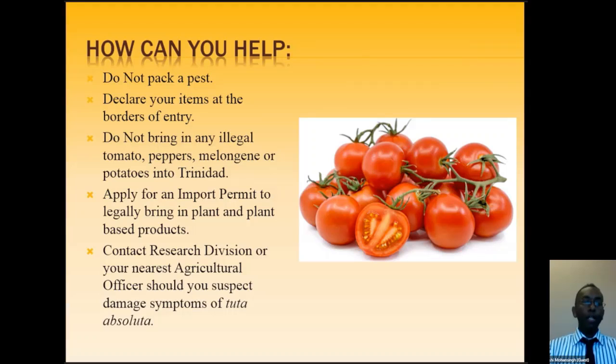Finally, if you do pick up any symptoms of Tuta Absoluta in your garden — whether you have two tomato plants or acres of them — contact your closest agricultural office, county office, research division, or ETIS. We'll do a visit to confirm whether it's Tuta Absoluta or not, and may take a sample. You can help prevent this pest from getting into our country.